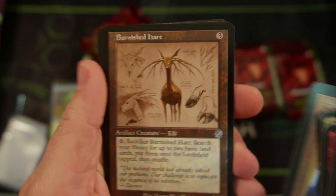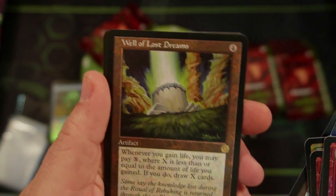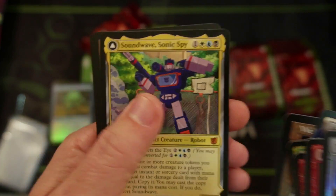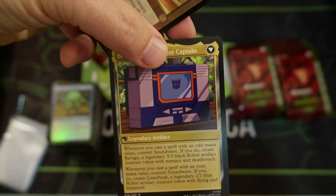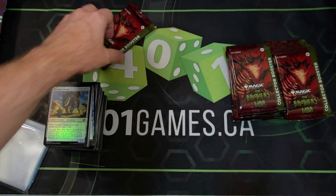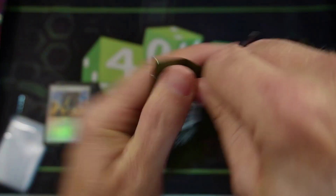Soul Guide Lantern does nothing for me, although it looks cool. Burnished Hart — I like the original artwork better than the schematic. Well of Lost Dreams, very cool looking. Soundwave — you're awesome buddy, so cool to see that. Quicksilver Amulet — that's good. We still haven't seen Urza, and we haven't seen some of the cards I expected to see.